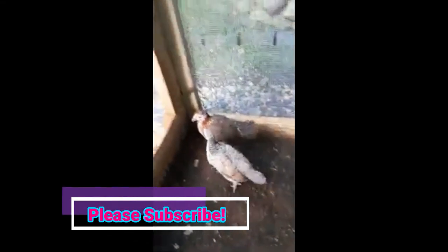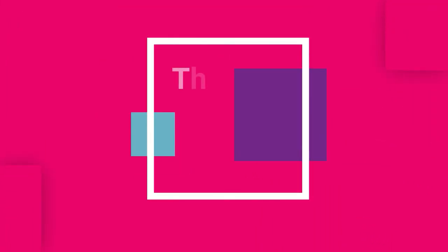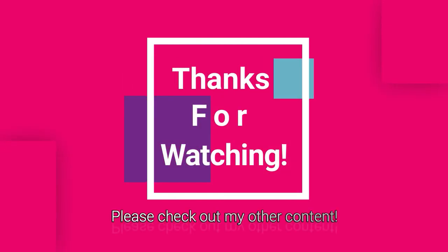You guys need to go to bed. You really need to go to bed, you little stinkers. They're too funny. I just love them. Thank you guys. Bye. Thank you.